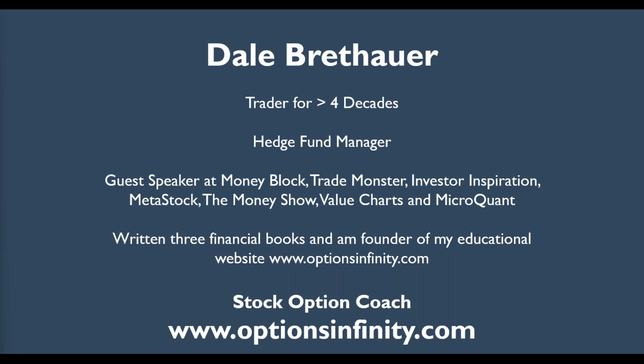My name is Dale Brether. I've been trading for a long time — a hedge fund manager. I'm very proud of our website, www.optionsinfinity.com, where we specialize in credit spreads. I think it's the best credit spread option educational website available today. It's not that I teach this because I don't know how to do it. I do know how to do it, and that's why I teach it. I've been doing this for a long, long time. This is how I made my living. I've developed a very simple strategy that's very profitable, and it brings in consistent profits.